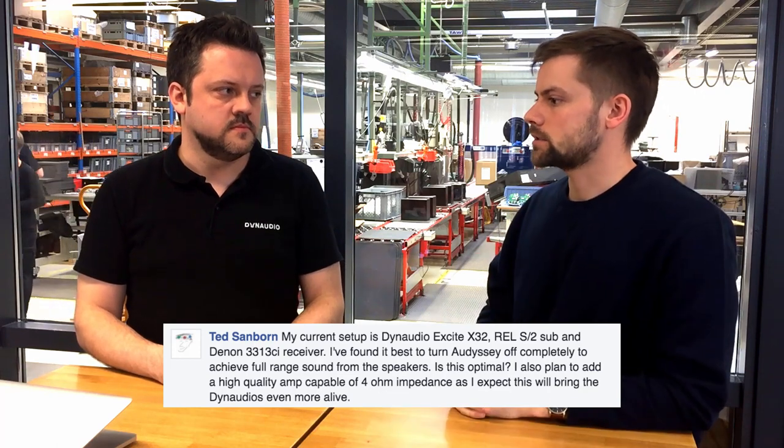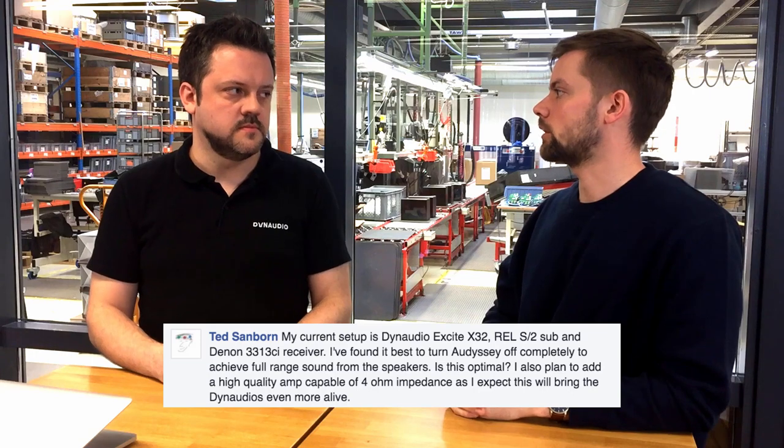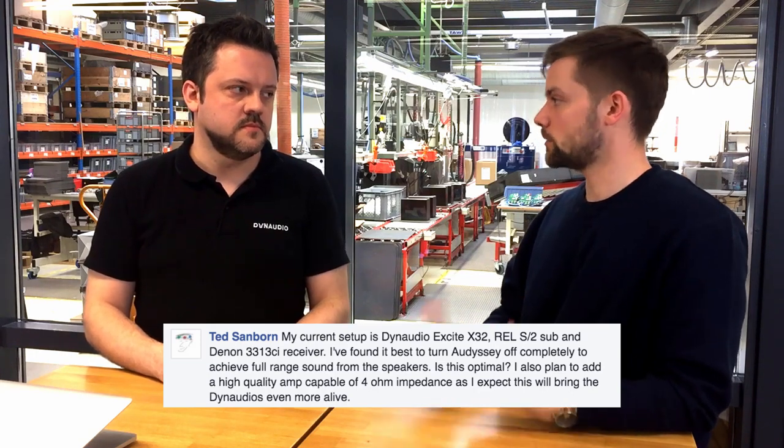The next question is from Ted Sanborn. He turns off Odyssey room correction software for what he considers optimal sound and asks if that's actually optimal. Odyssey measures the sound from speakers in the room and tries to correct the signal going into the speakers — sometimes that works, sometimes it doesn't. The suggestion is to try setting up manually, compare the results, and trust your ears rather than relying solely on the software. Set up the speakers as you would without correction software and see where it goes.